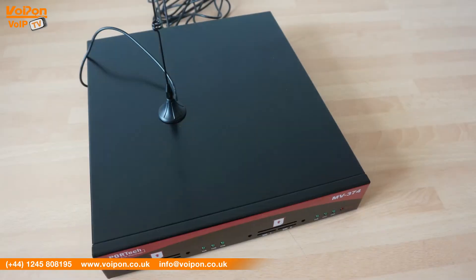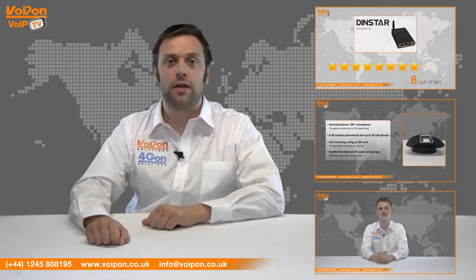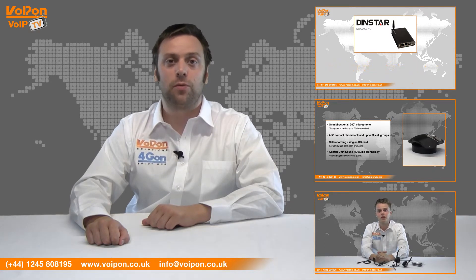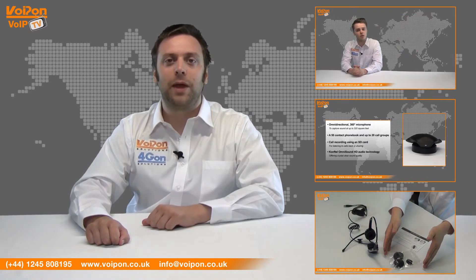So that's our review of the Portek MV374 VoIP gateway. Visit Voipon.co.uk for the best selection of VoIP products, excellent reseller pricing, next day delivery and worldwide shipping. Give us a call for any questions you have and our team will be happy to help.